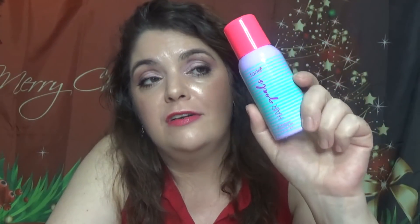Two more dry shampoos: the Tarte Hair Goals Dry Shampoo. This was my favorite until I came across the Oribe one. I still love it, still use it. I have the full size also. I'll use it and I will buy this one — I got it from FabFitFun with great discounts.